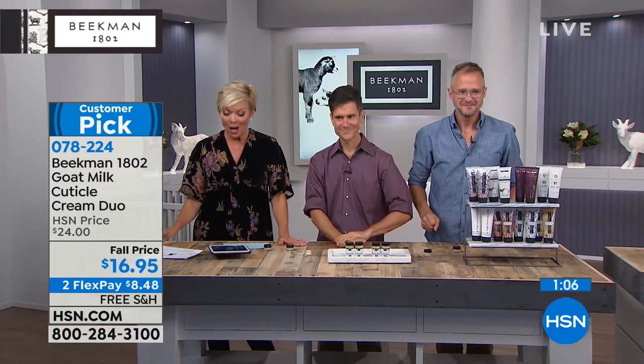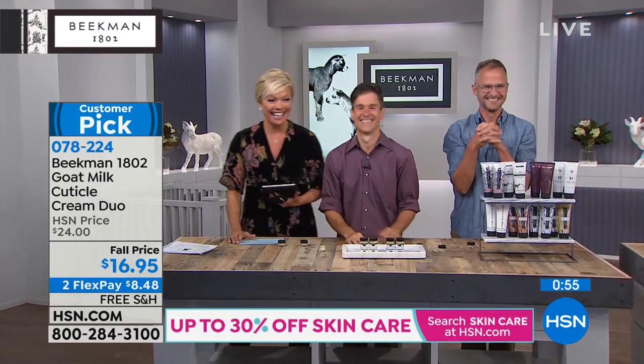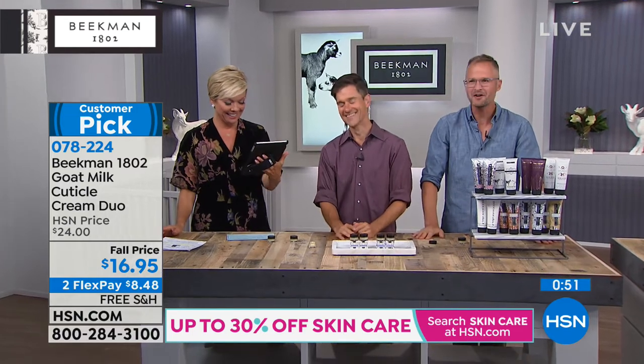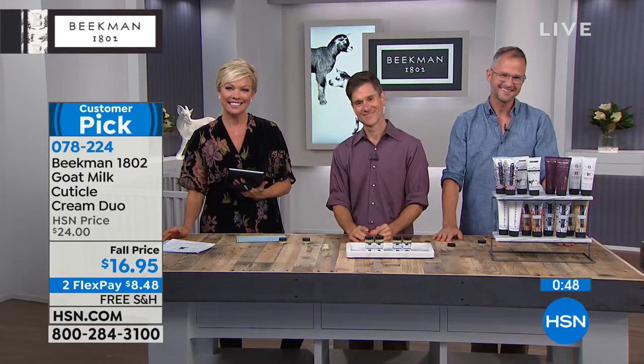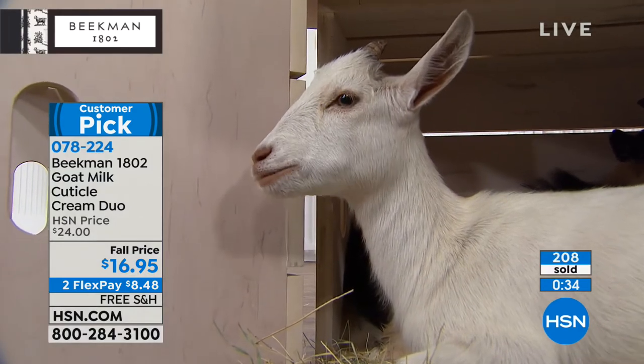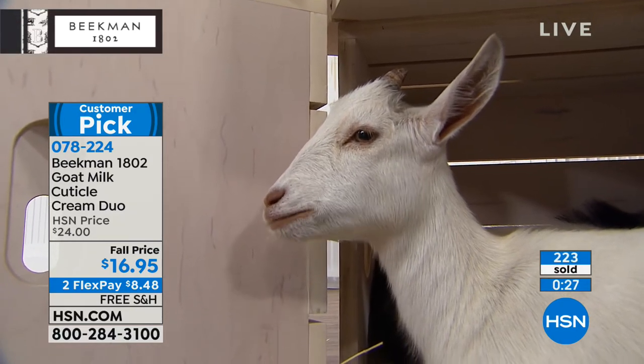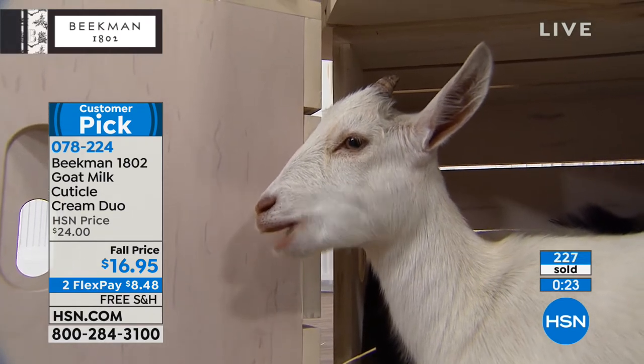Before we run out of time, Bonnie's on the phones from Florida. Hi neighbor. Bonnie, are you with us? I've been waiting for this forever. I am so happy to have you on this channel. What did you pick up so far tonight, Bonnie? Everything! I bought the creams, I bought the face wipes, I bought everything that your boys sold tonight. I'm so happy you're on this channel. And you got it all for free shipping. The boys are home!